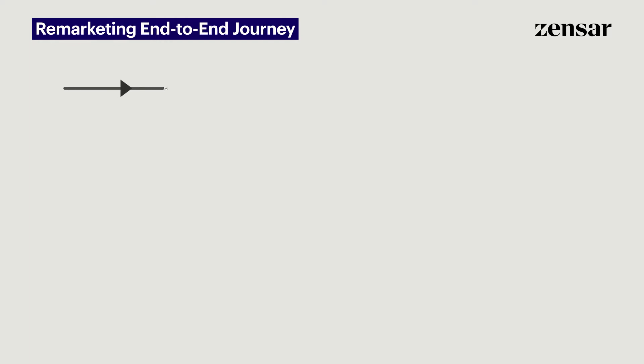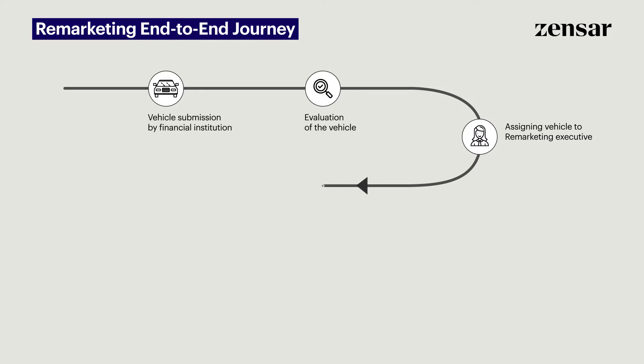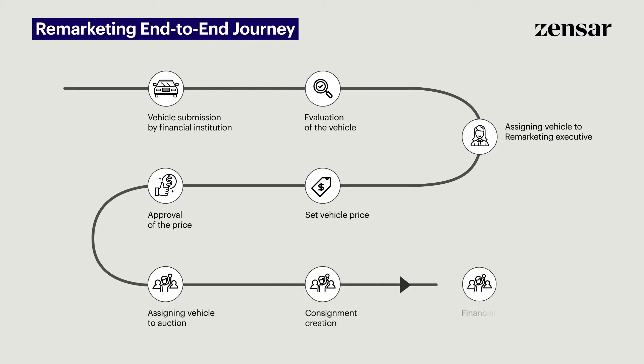It starts with the financial institution or credit union submitting the vehicle, evaluation of the vehicle, assigning the vehicle to a remarketing executive, setting the vehicle price, approval of the price, assigning the vehicle to an auction, consignment creation, and financial reconciliation.